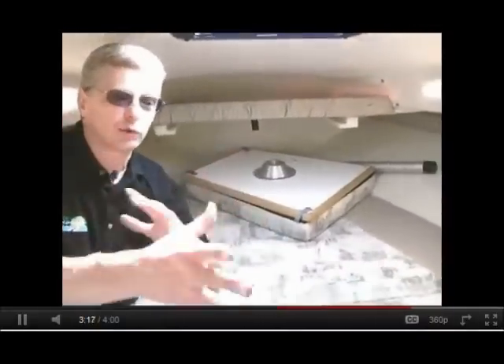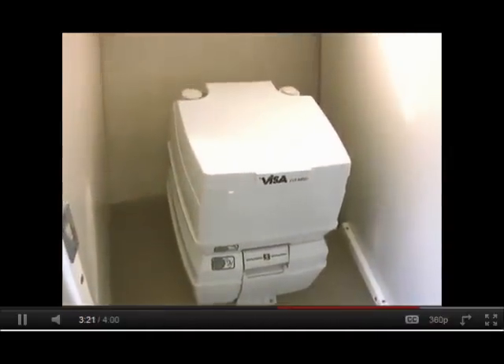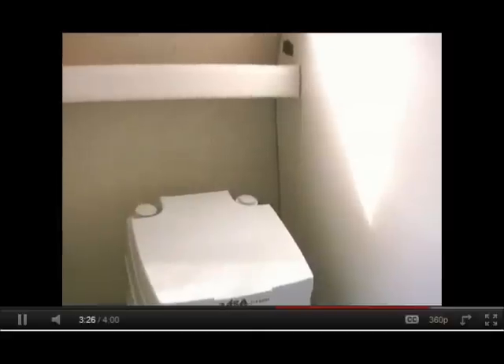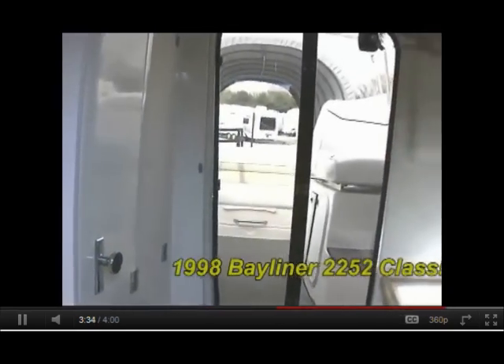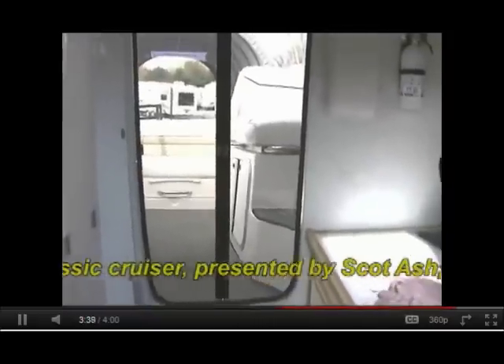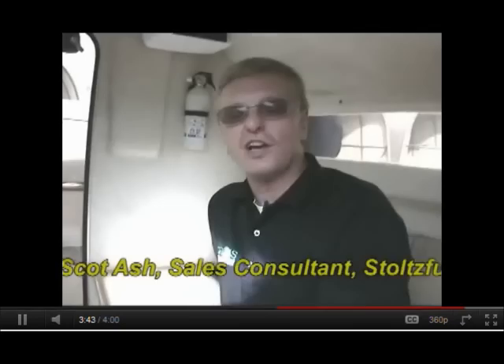Why don't we rearrange the camera so you can see into the head — just a quick glance here. It has a port-a-potty and a private room, which again is very unusual for a 22-foot boat to have a private head. You can see the plexiglass door coming down into this cabin is smoked, so it's still allowing some light to come in. We don't have that closed-in feeling down here — very bright, airy, spacious cabin for this size boat.